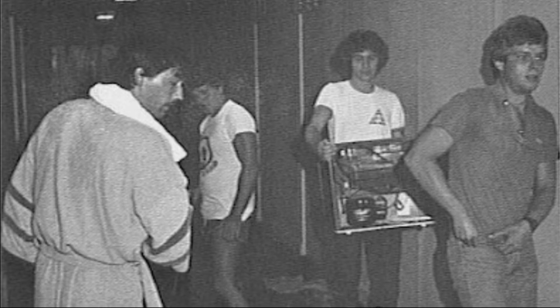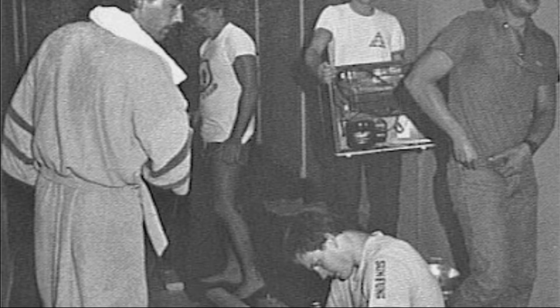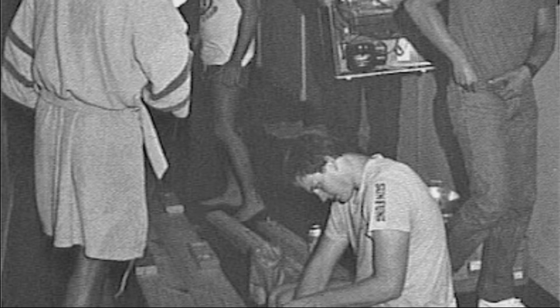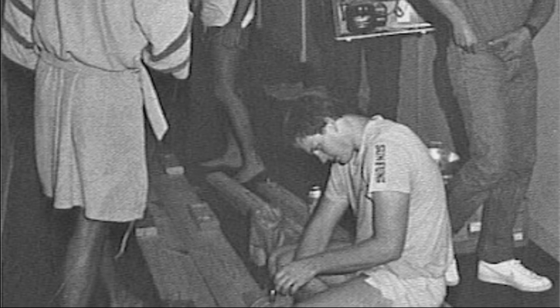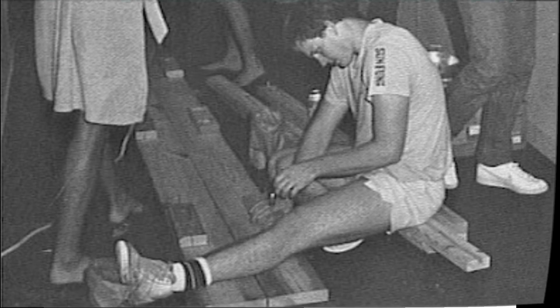Many times these projects would make a huge mess in the halls, which made moving in even more of a task as other students had to make their way around these projects. After a while, these plans started to take shape, and the effort was well worth it with an awesome dorm room.